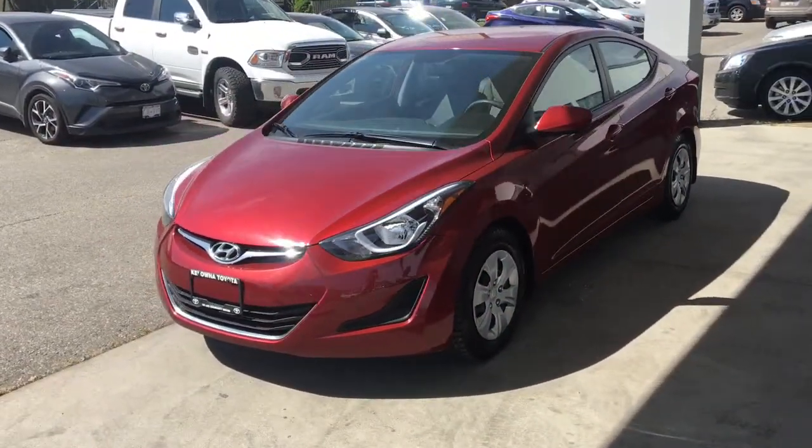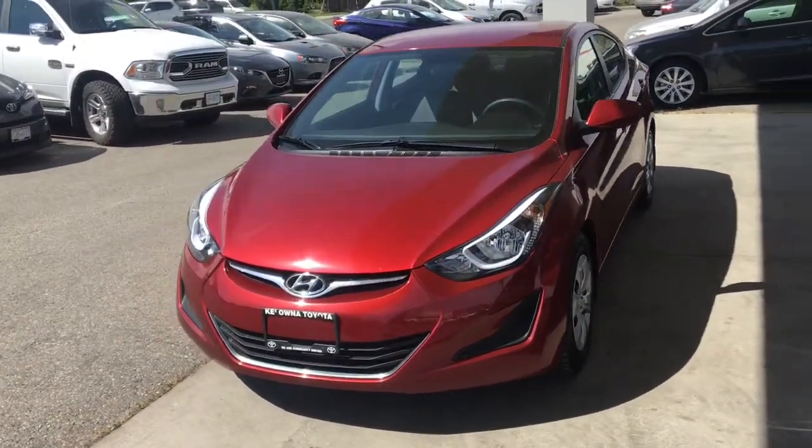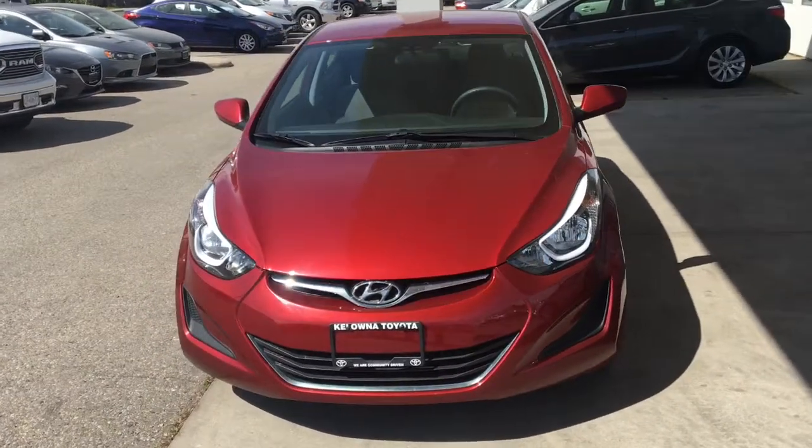From the driver's side, this sporty Elantra is equipped with projector beam headlights, a blacked-out grille, and tasteful chrome accents.